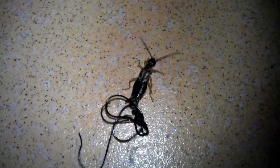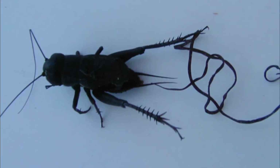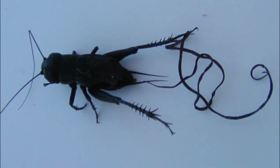Parasitized crickets may feel thirsty and go to water to drink. Whilst there, the horsehair worm emerges from the insect's body and swims away in the water — an essential step in the life cycle of this internal parasite.